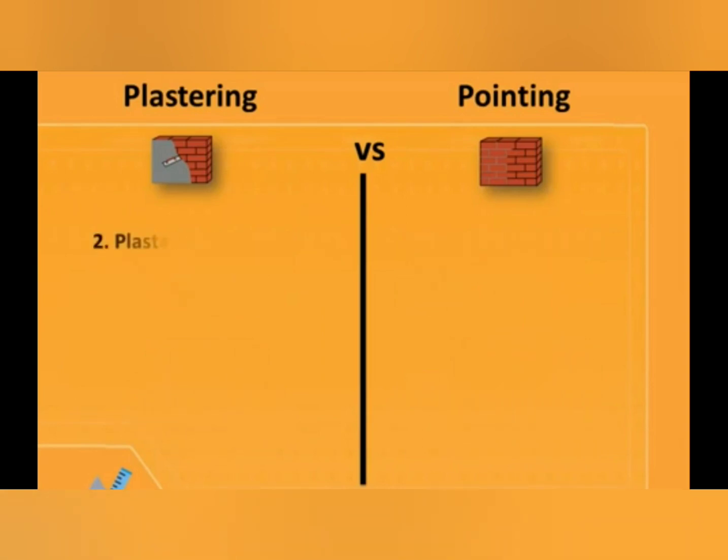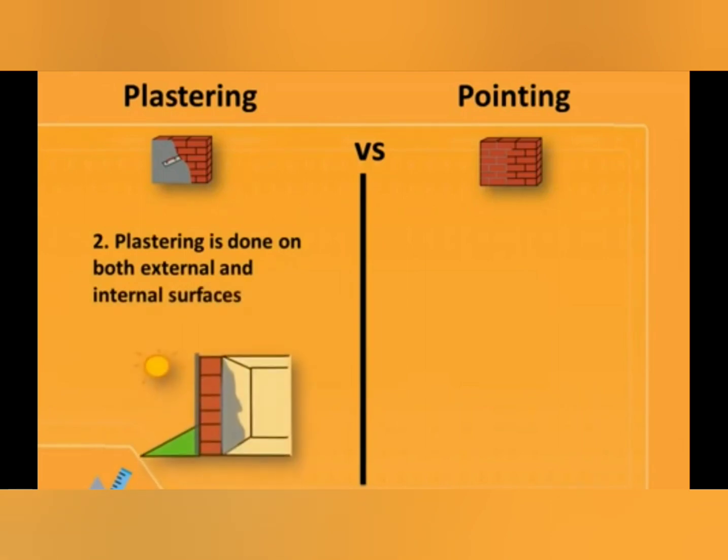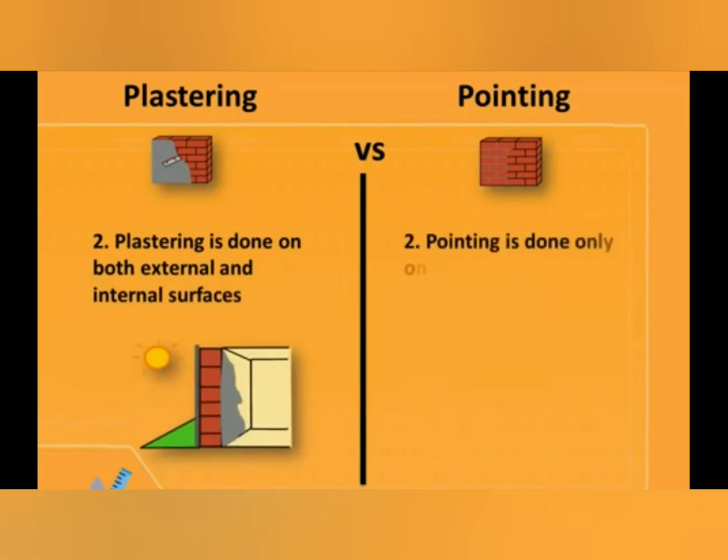The second difference is: plastering is done on both external and internal surfaces, while pointing is done only on external surfaces.